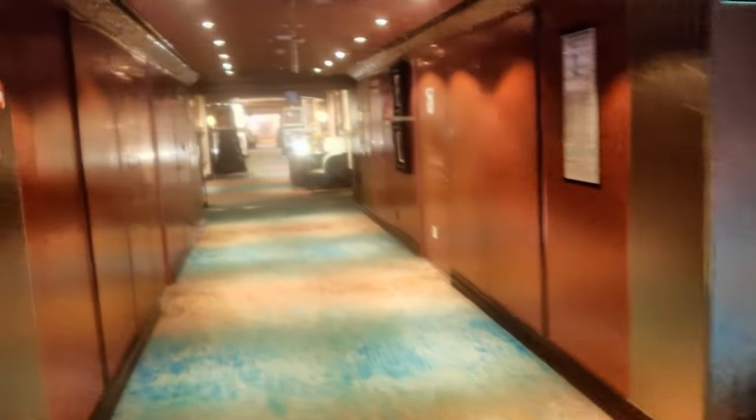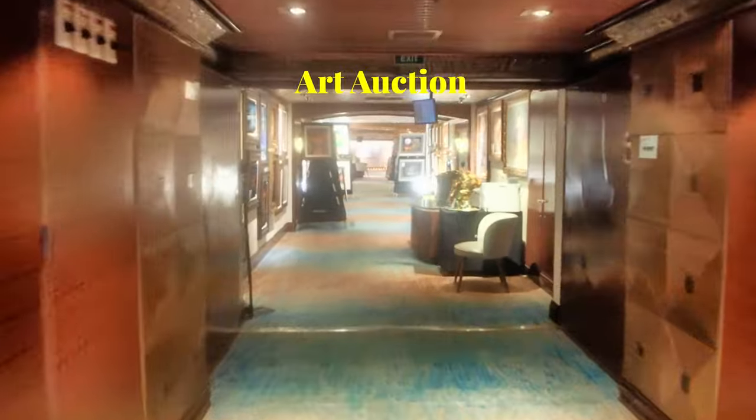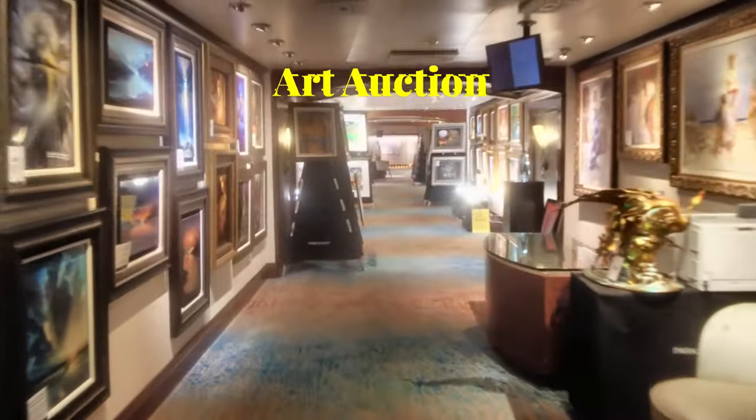Continuing on with deck 7, down this hallway off the atrium you're going to walk through the art gallery.